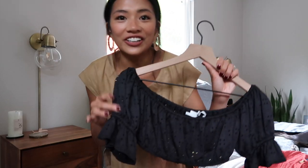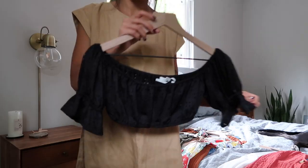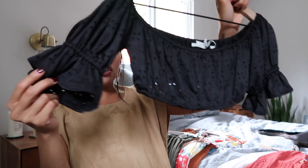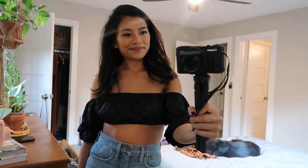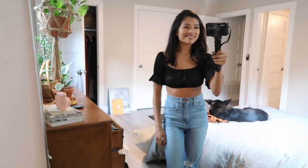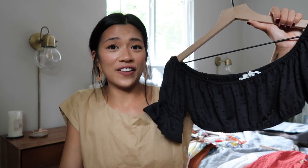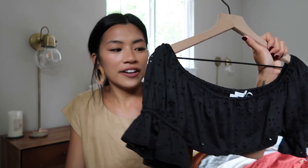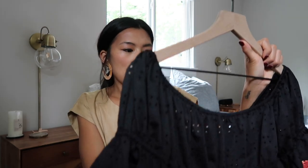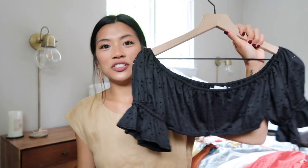Oh my gosh, I love this top. This is also from Urban Outfitters. It's just this really cute airy crop top that goes off the shoulder — you can wear it on or off the shoulder, but I liked how it looked off the shoulder. I don't really see myself wearing this much outside of vacationing; it's just a little revealing for my taste. But for the honeymoon or any trip with my husband, I think it would definitely be suitable.